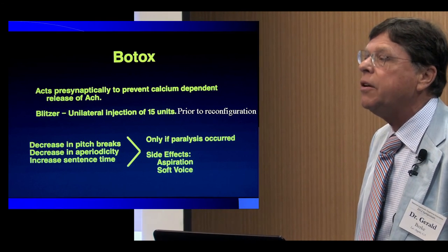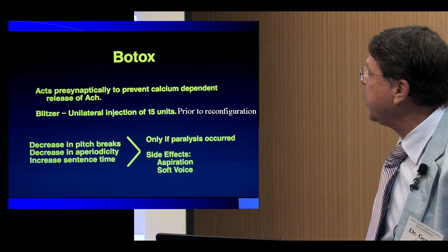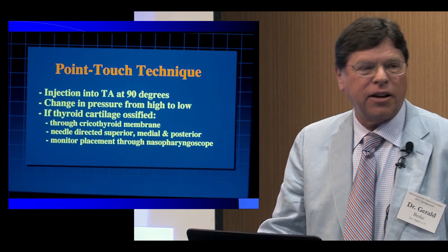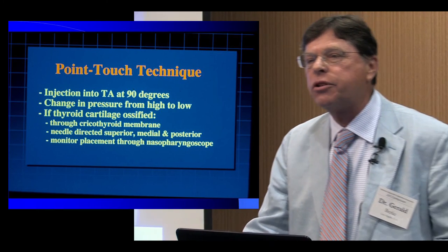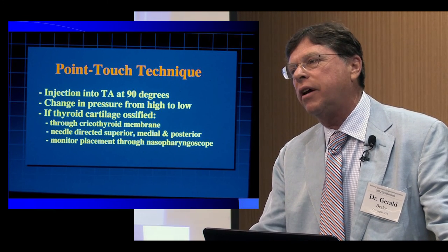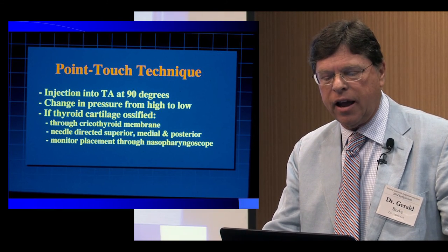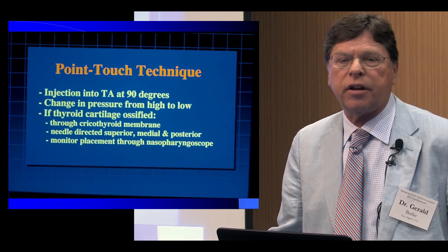Many years ago the first Botox was much weaker than what we have now, and the very first patients received about 15 units prior to the reconfiguration. It was quite effective. Back in 1992 — that's 20 years ago — was the first time we published a paper on the point-touch technique, which we developed because a lot of patients weren't happy about getting jabbed with endoscopes. We wanted a technique to inject Botox that really just involved an understanding of laryngeal anatomy and how to identify it.